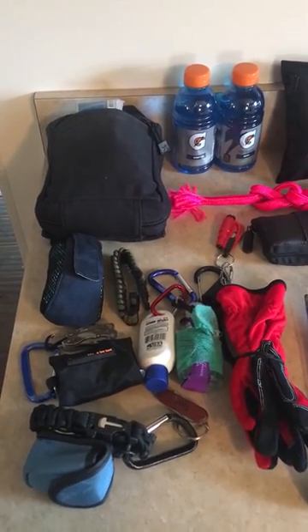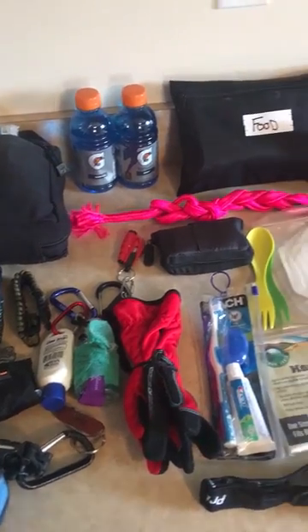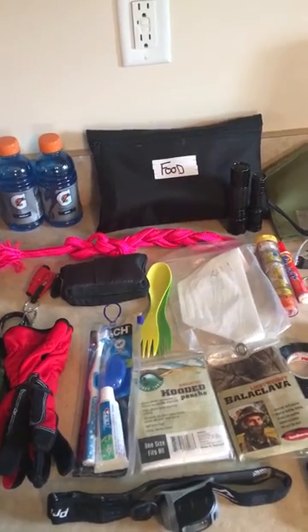What I'll do is I will make a list of everything I carry in my work EDC bag, including food, extra flashlights, stuff like that.